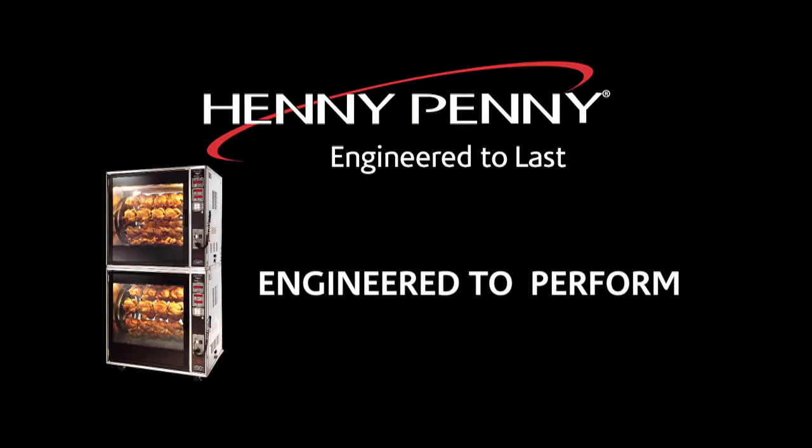Penny Penny Rotisseries. Engineered to perform. Engineered to save. Engineered to last.